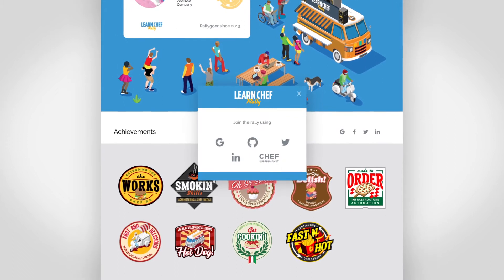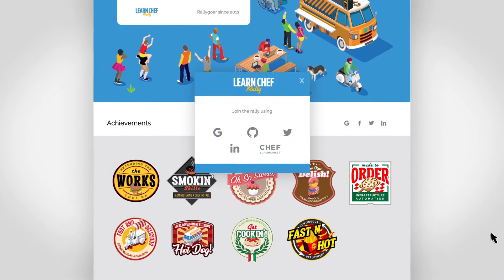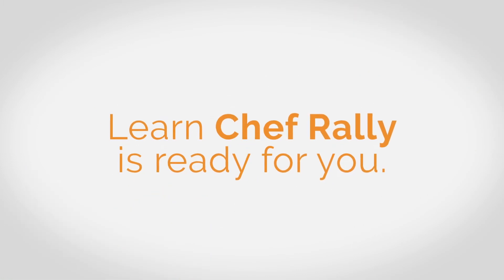All you got to do is sign up using your credentials from social platforms like GitHub. Piece of cake. Ready to start learning? Learn Chef Rally is ready for you.